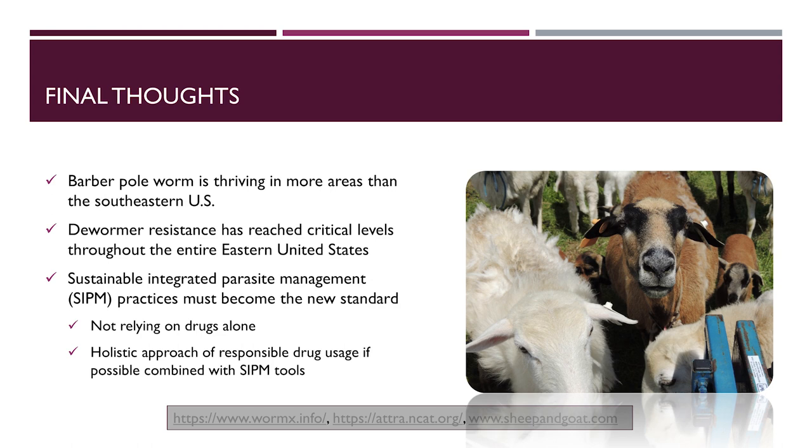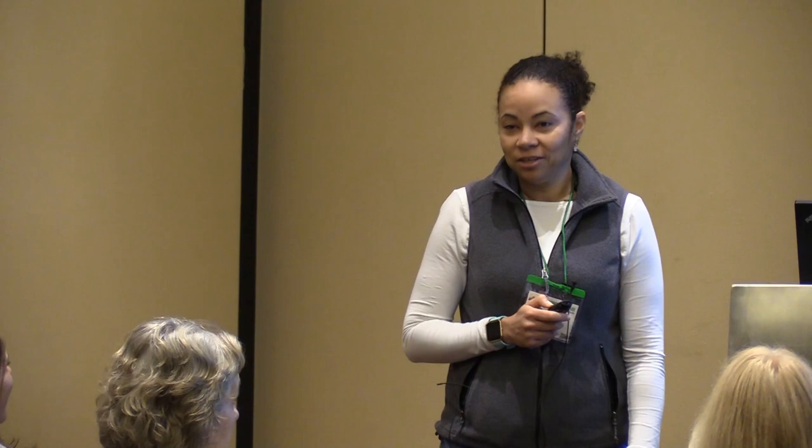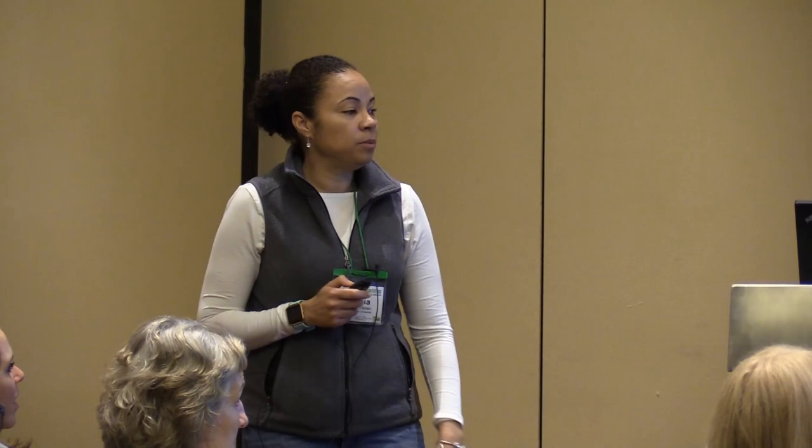Final thoughts: research has shown the barber pole worm is thriving in more areas than just the southeastern U.S., and resistance has reached a critical limit so we can no longer depend on drugs alone to control parasites. A more holistic, integrated management protocol is required. Work with your veterinarians to test for resistance and develop a parasite control program that works for your system — every farm is different, and everyone should be doing pasture management and genetic selection. Resources include wormx.info, ATTRA publications, and sheepandgoat.com.